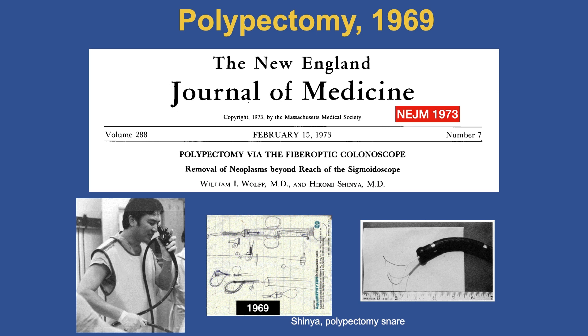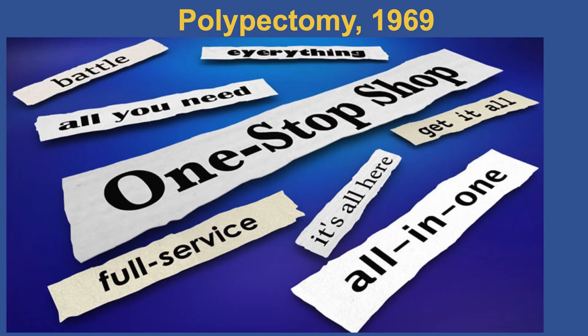I want to emphasize polypectomy because it was truly revolutionary at the time — the first true therapeutic intervention. Shinya developed the polypectomy snare back in 1969 and published on it in the New England Journal of Medicine in 1973: polypectomy via the fiber optic colonoscope. What was unique about endoscopy was that one could perform one-stop shopping — at the time of diagnosis of a polyp, the endoscopist could immediately remove it.